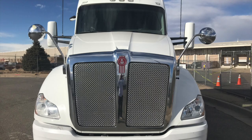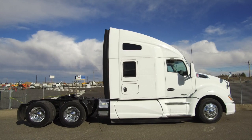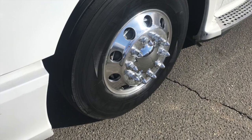This truck sits at just 365,000 miles. It's got 13K fronts and 40K rears with warranties available. Here are your tires — 22.5 LPs with polished aluminum wheels all around.